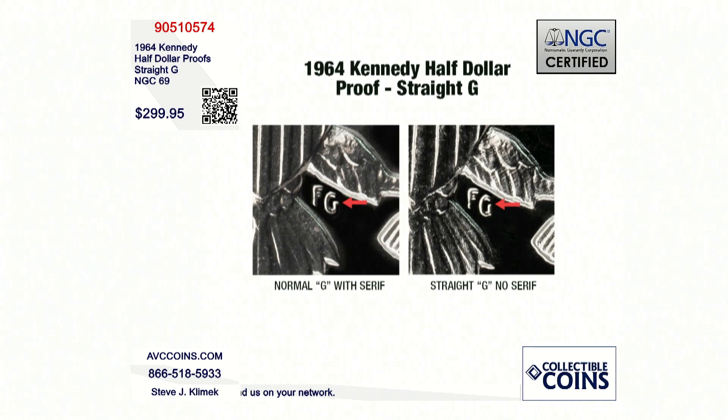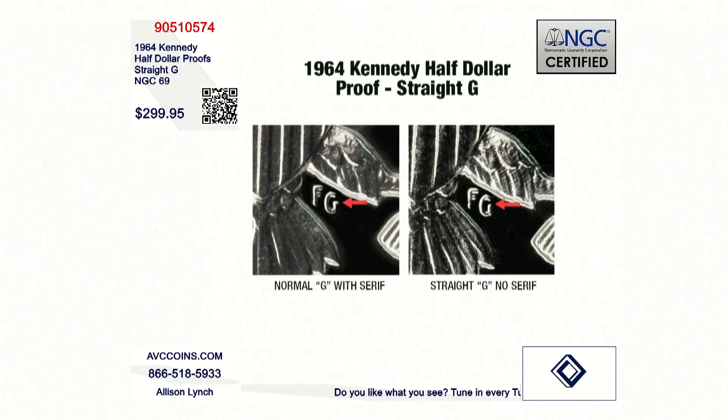If you look at NGC's population guide, you're going to notice there are three different 1964 proof Philadelphia proof coins. There is the accented hair, which many of you might know the story of. The first coin made, they brought to her for approval, and she said his hair above his ear is just too busy.